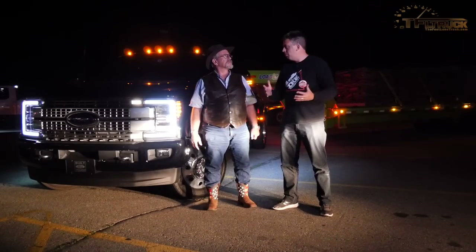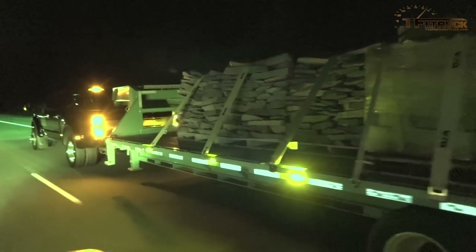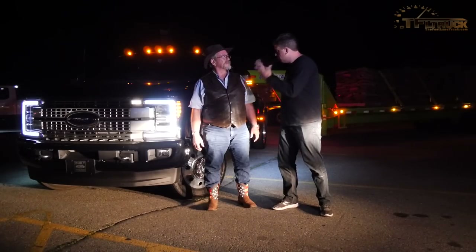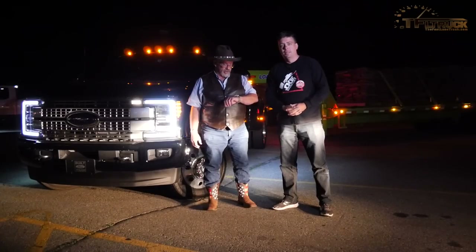And this is an exclusive — we're the first ones to do this, towing on this grade. This is thanks to you guys, and of course thanks to Ford for providing the trailer and the truck. We're the only crazy ones to be doing this at midnight.